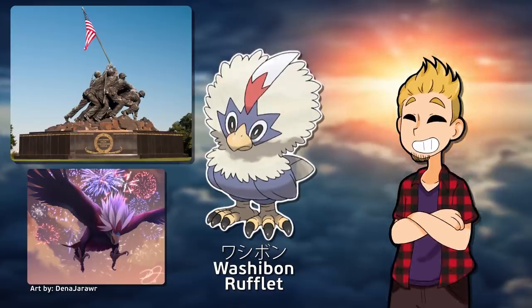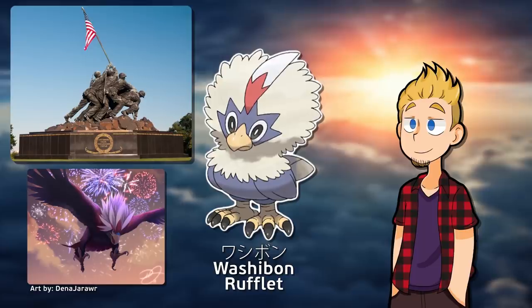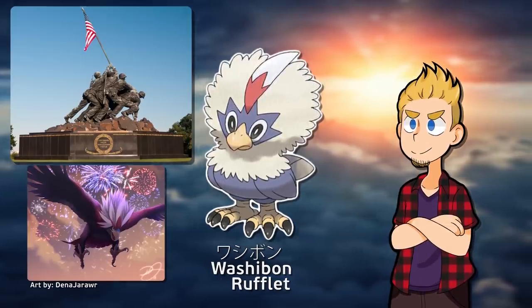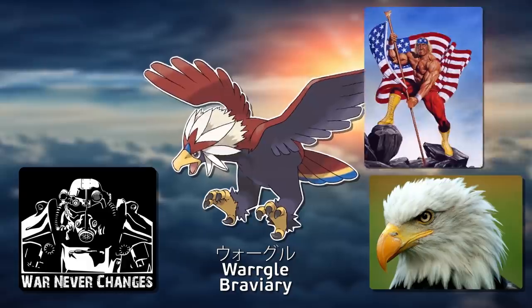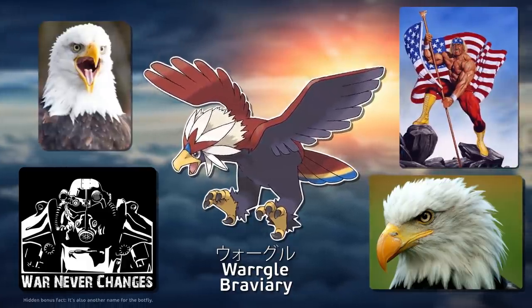It's a super American thing — it's all red, white, and blue, and a little bit of yellow because it's a bird. But its name isn't Braviary in Japanese; in Japanese it's Wargudu. Which is also fun — it's war and eagle. America loves its war. And notably, a warble is the sound an eagle makes.